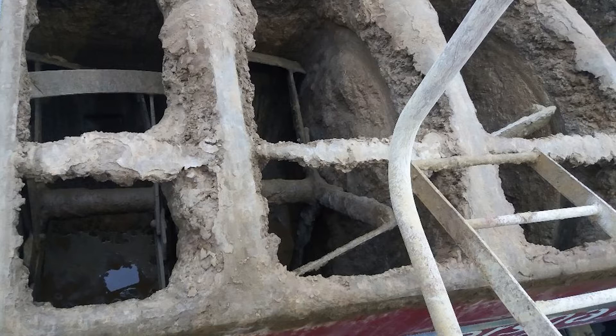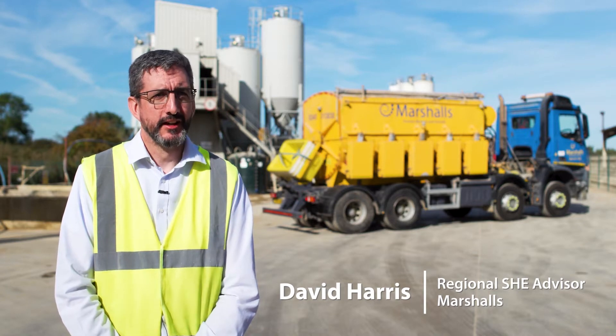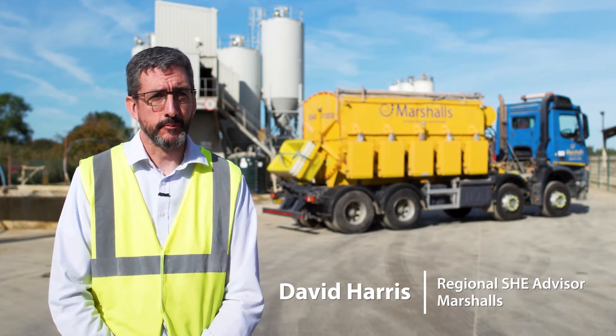The removal process before was using jackhammers and hammers, and that required access into the truck and introduced many hazards: access and egress hazards, working at height, rescue issues, noise, dust and vibration, and chemical exposure.